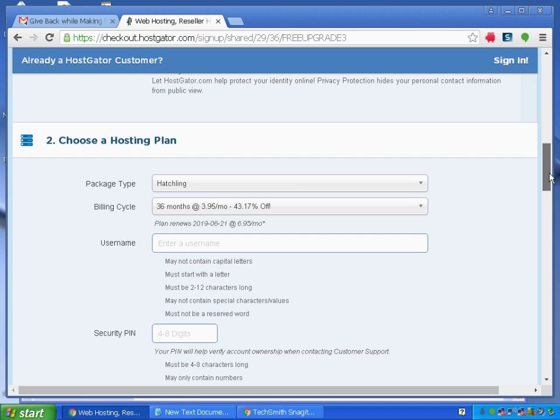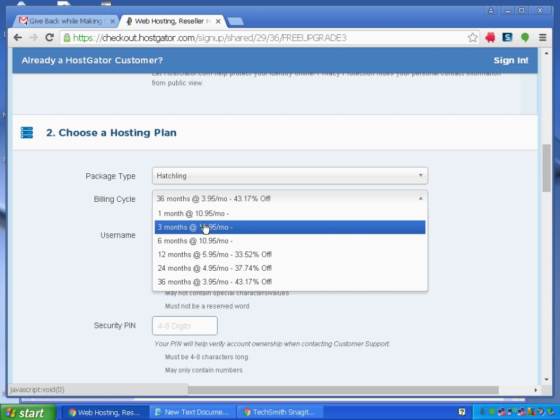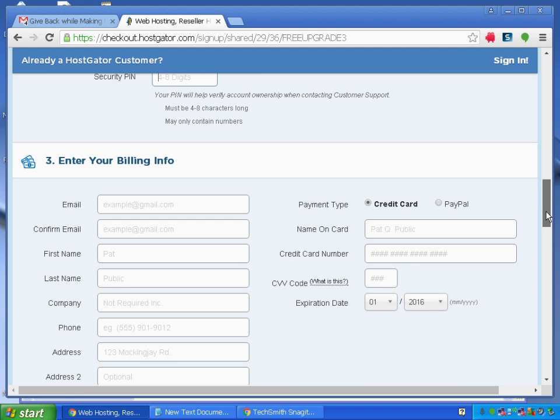Then scroll to the bottom and choose your hosting plan. I'll choose the Hatching Plan for 36 months — I need it for one year, but you can choose as per your convenience. You also need to create a new username and a new security PIN, then proceed to your billing info.